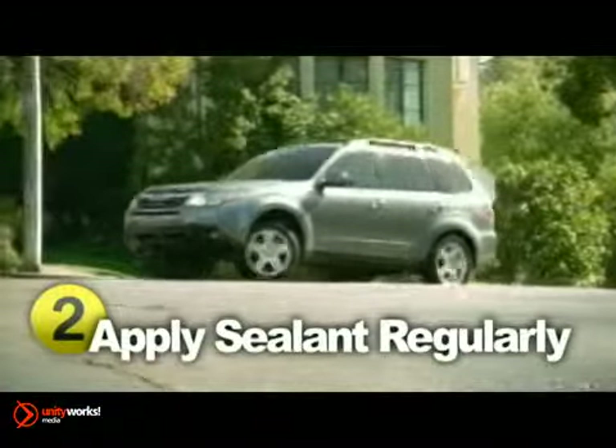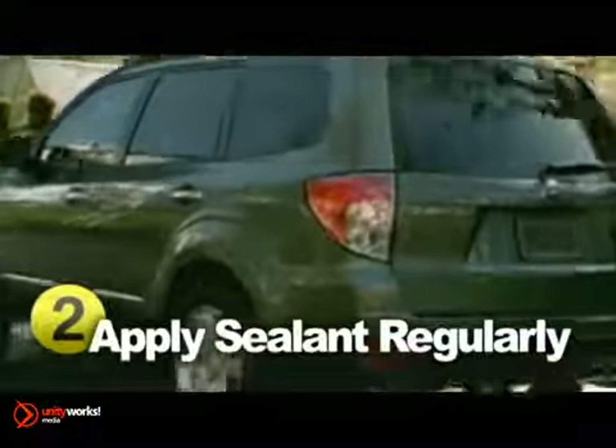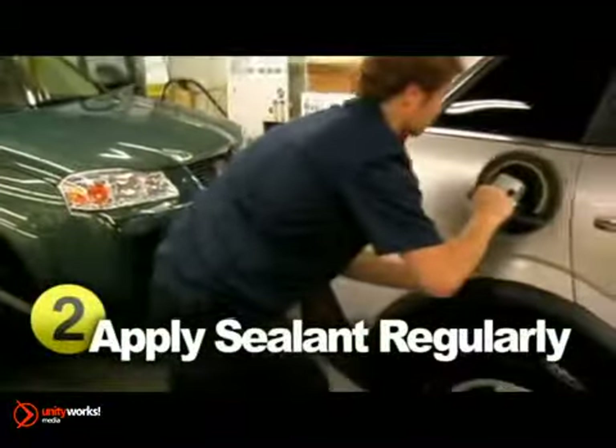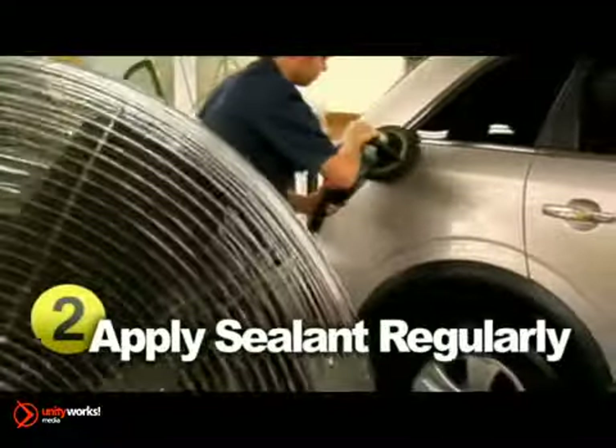Another popular product on the market right now is paint sealants. Applying a sealant regularly will extend the life and shine of your paint finish while also protecting your vehicle from UV rays and moisture. It won't take long to put on, but the showroom shine lasts an impressive amount of time.